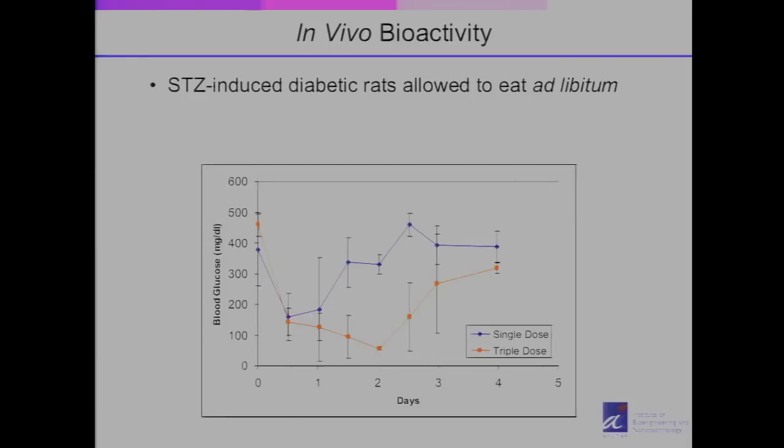This is illustrated in our in vivo study with diabetic rats. The rats were induced with STZ, starting with very high blood sugar levels. When given this nanomedicine, the blood sugar level dropped to normal. And with a triple dose, you can keep blood sugar normal for an extended period. Importantly, unlike conventional insulin where a triple dose would cause unconsciousness and a hypoglycemic episode, with this system the extra insulin simply circulates and is used only when needed — greatly improving safety.